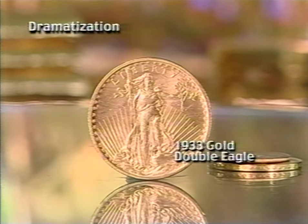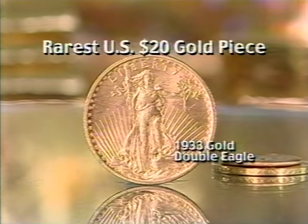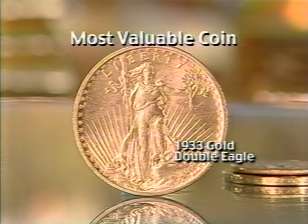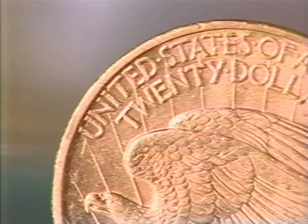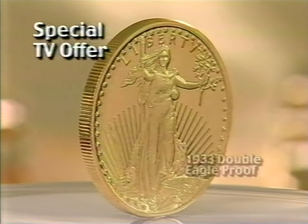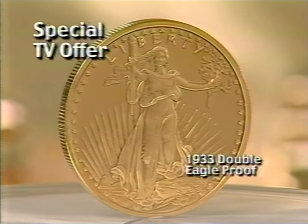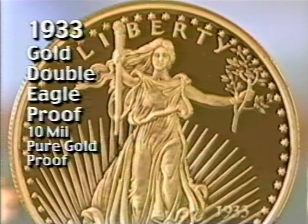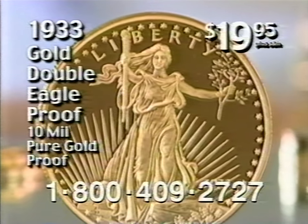Look closely at history in the making. This is the rarest U.S. $20 gold piece and the single most valuable coin ever struck. It's the only legal tender coin of its kind in existence. Our Treasury Department estimates its worth at up to $8 million. Now you can reserve your own 1933 gold double eagle as a 10-mil pure gold proof for only $19.95.